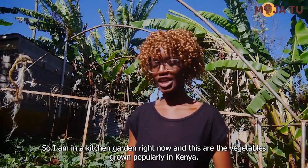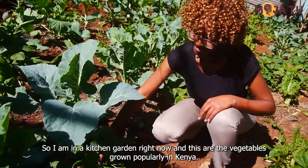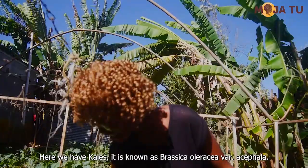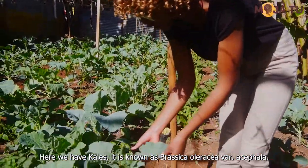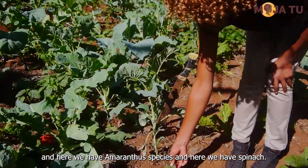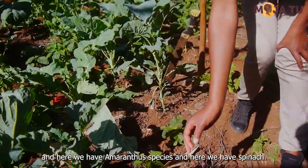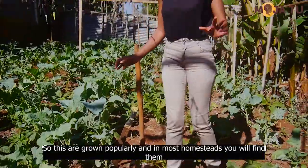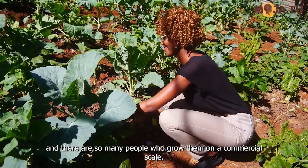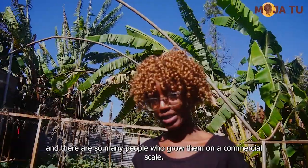I'm in a kitchen garden right now, and these are the vegetables grown popularly in Kenya. Here we have kale — it's known as Brassicaceae, variety acephala. And here we have amaranthus species. And here we have spinach. These are grown popularly, and in most homesteads we find them. There are so many people who grow them on a commercial scale.